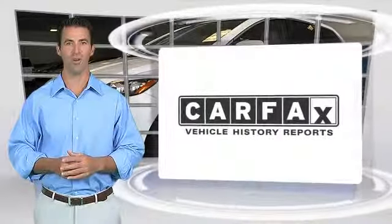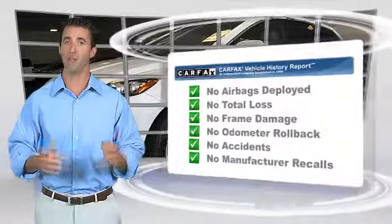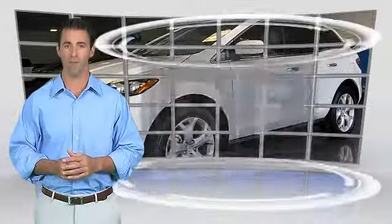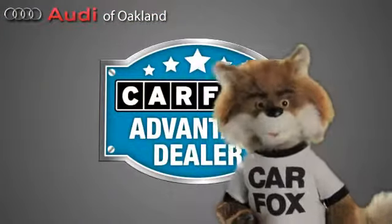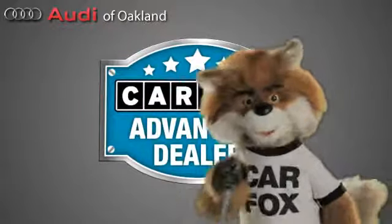Here's another high-quality vehicle with the Carfax Vehicle History Report. Be sure to find a complimentary copy of this report online or contact the dealership. This vehicle qualifies for the Carfax Buy-Back Guarantee. Just say show me the Carfax at Audi of Oakland, a Carfax Advantage dealer.